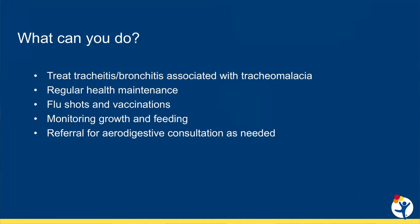We recommend a low threshold to use antibiotics for the bronchitis associated with tracheomalacia and bronchiectasis, both of which can be triggered by respiratory viral illness. Some kids do better with a steroid burst and we tailor the treatment to the individual child. We almost always recommend airway clearance with these medications. Regular health maintenance is very important including flu shots, other vaccines, and monitoring of growth and feeding.